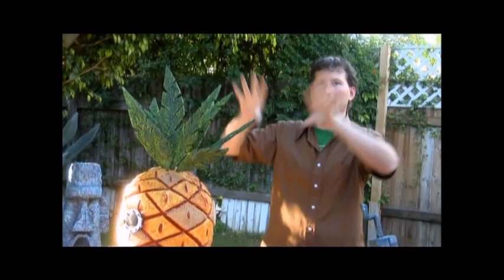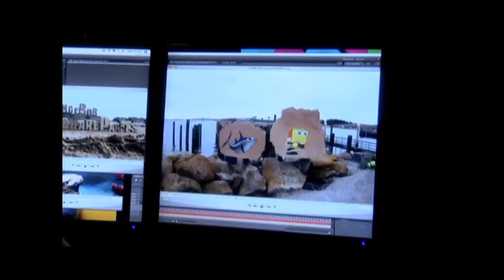We got to do some 2D animation — a weird run cycle with SpongeBob and a fish kind of getting chased around a wharf. It was kind of like this fire drill of drawings of SpongeBob and a fish going all the way around a little harbor.